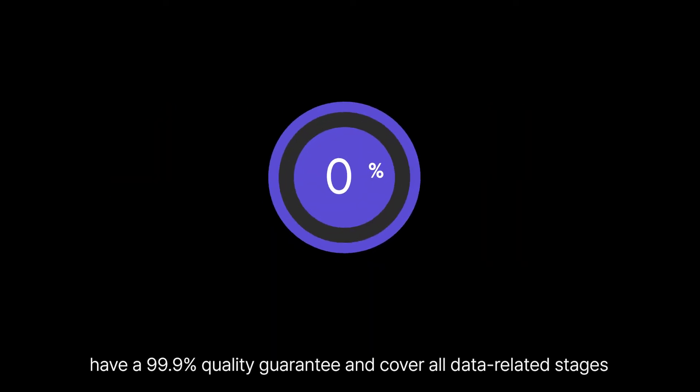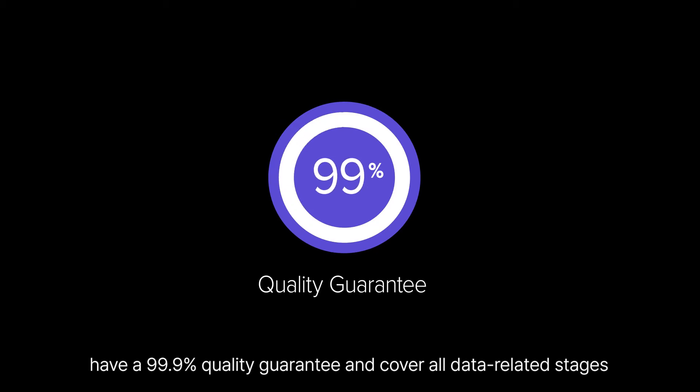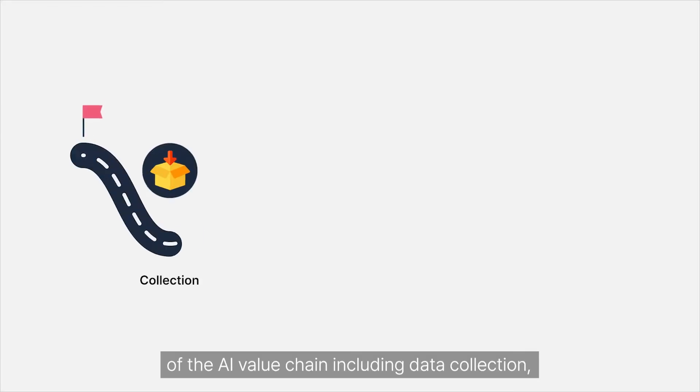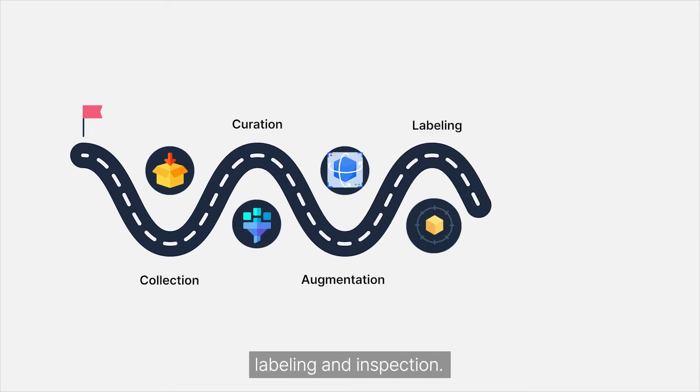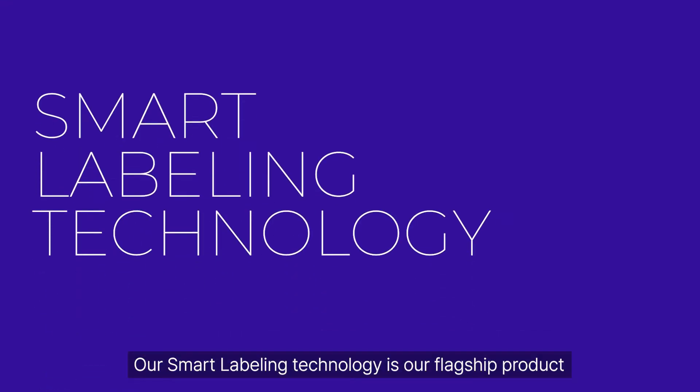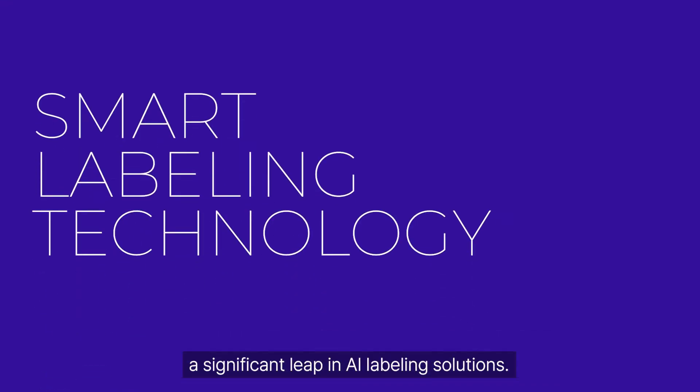Our solutions to automate the generation of structured training data are exponentially faster than manual handling, have a 99.9% quality guarantee, and cover all data-related stages of the AI value chain including data collection, curation, augmentation, labeling and inspection. Our smart labeling technology is our flagship product — a significant leap in AI labeling solutions.